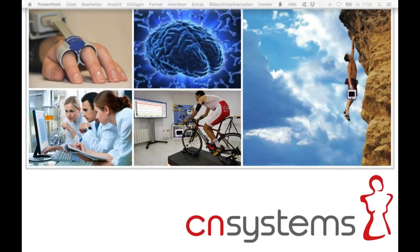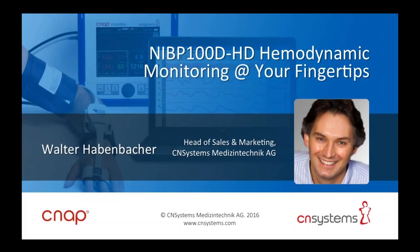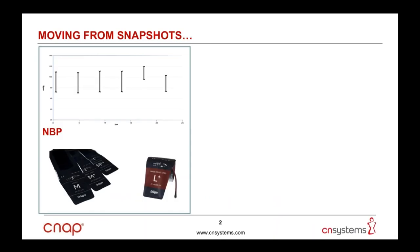Good morning everyone and thanks for tuning in. In today's presentation I'll show you how to measure non-invasive blood pressure and other hemodynamic parameters using the NIBP 100D unit, also referred to as CNET Monitor 500 for clinical applications, and discuss how these measurements can be beneficial for your research projects. Blood pressure is amongst the most important cardiovascular parameters, as it drives perfusion of blood throughout the human circulatory system. The big question is why do we want or need to measure it continuously?